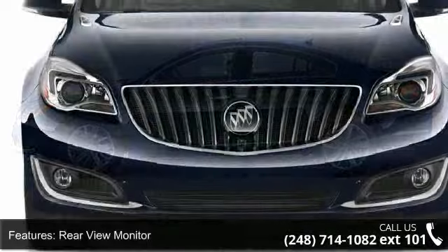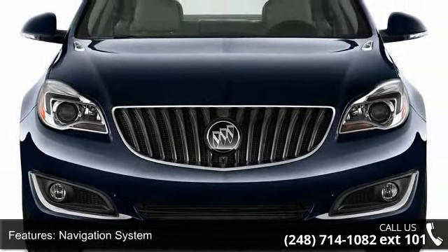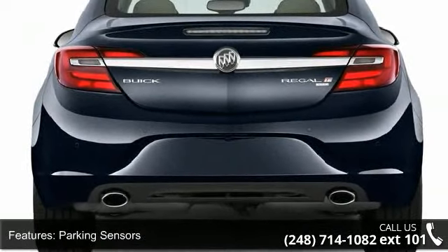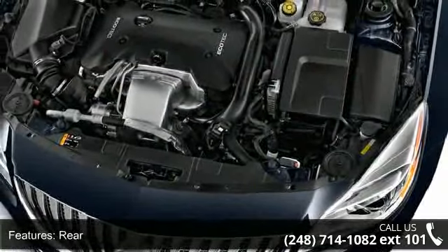Rear air conditioning, air filtration, front air conditioning, automatic climate control, front dual zones, front air bags, and dual air bags front, rear, and side.